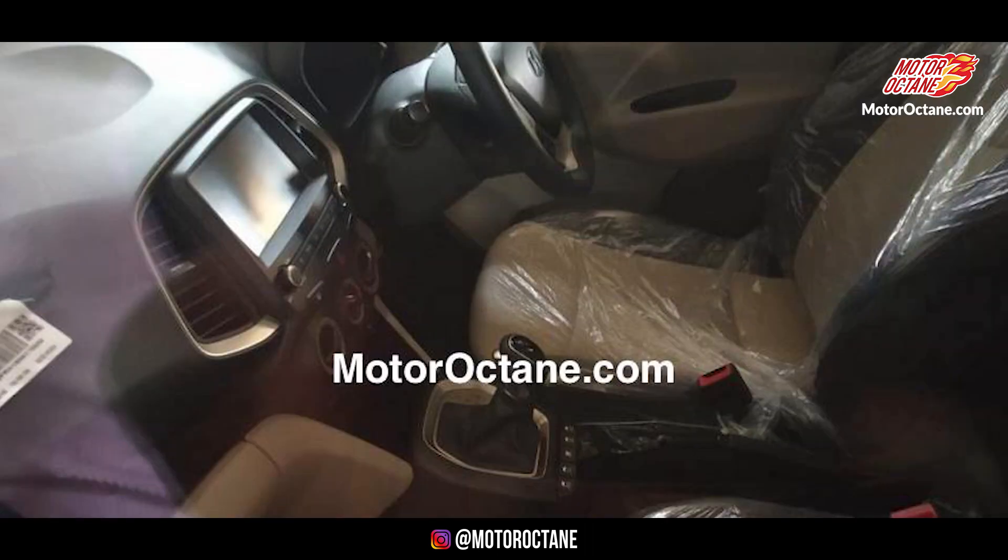Everything is given in this car in terms of features. However, you don't get climate control, alloy wheels, or a cool glove box. Rear AC vents do come in. It has a compressor of 135cc which is why it cools more quickly. Also, you don't get steering wheel adjustment — neither height nor reach adjustment is available.